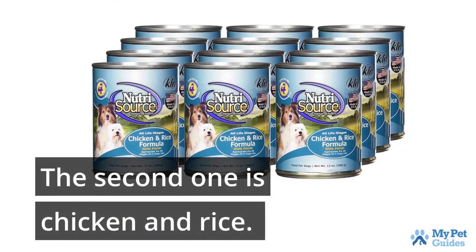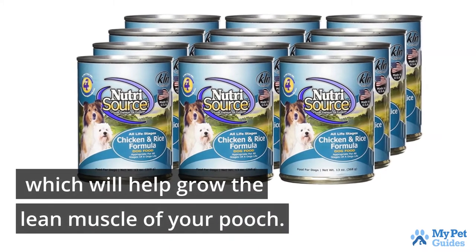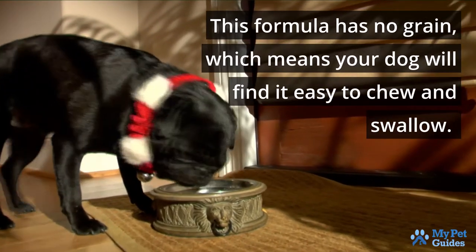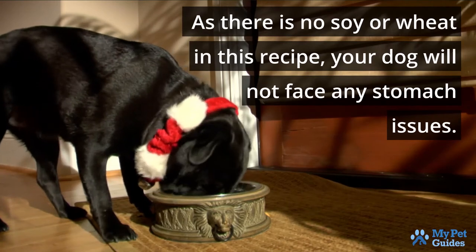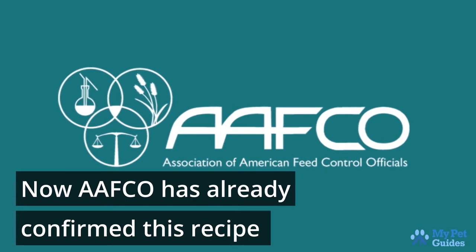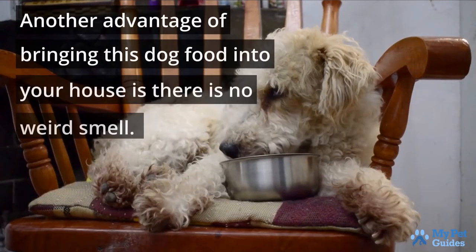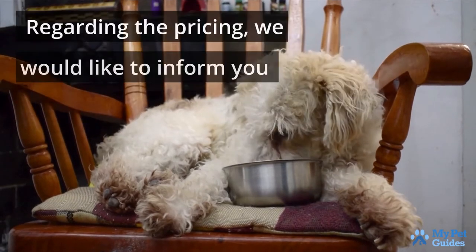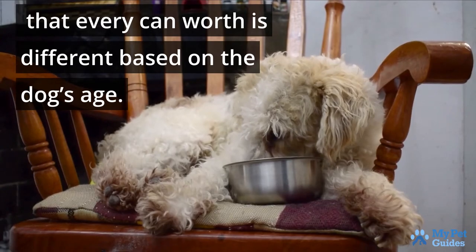Both of these options are rich in proteins, which will help grow the lean muscle of your pooch. This formula has no grain, which means your dog will find it easy to chew and swallow. As there are no soy or wheat in this recipe, your dog will not face any stomach issues. AFCO has already confirmed this recipe is healthy for dogs as it meets all the nutritional values properly. Another advantage is there is no weird smell. Regarding the pricing, every can's worth is different based on your dog's age.